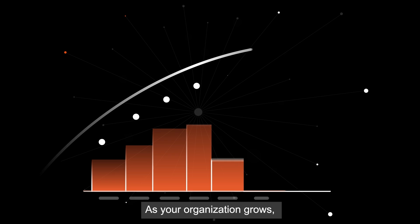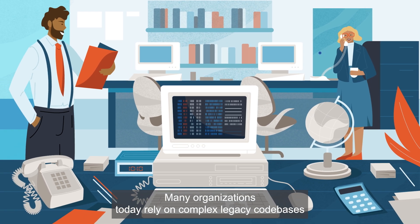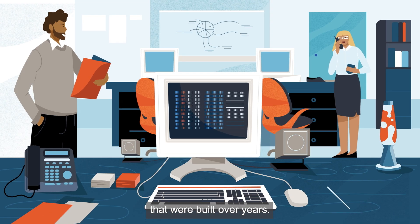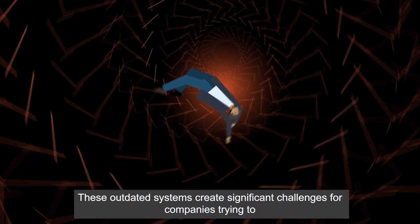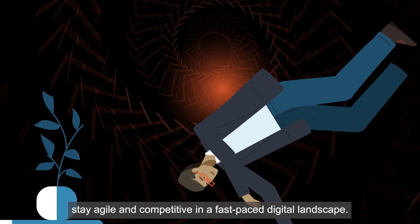As your organization grows, so do your challenges. Many organizations today rely on complex legacy code bases that were built over years, sometimes even decades. These outdated systems create significant challenges for companies trying to stay agile and competitive in a fast-paced digital landscape.